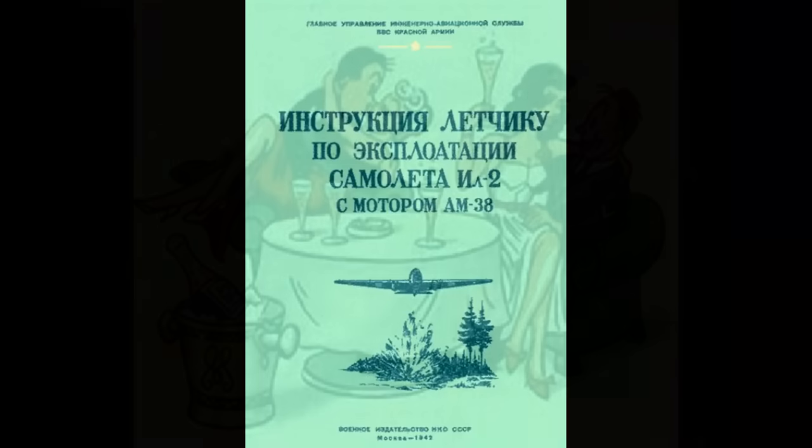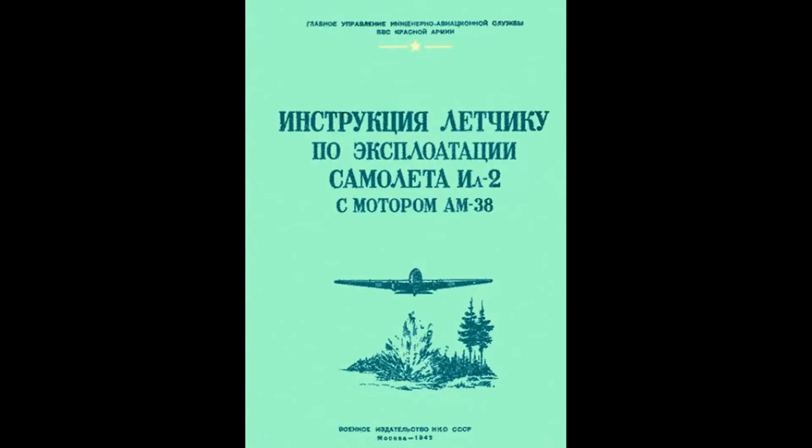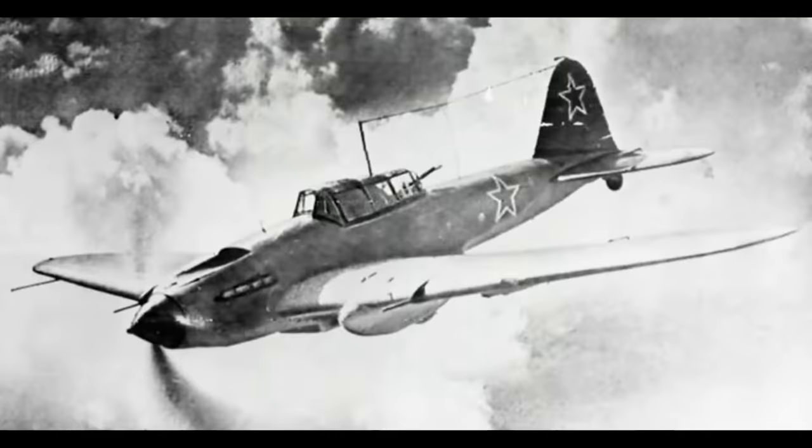The Soviet aircraft manuals — at least the two that I have bothered to translate, which are the IL-2 and the LA-5FN manuals — read as if they are written for absolute beginners. They're almost childish in their nature. They lack detailed technical or system information. The IL-2's manual is literally a step-by-step guide telling you exactly what to do from the time you walk up to the airplane to the time when you walk away after your flight. Not all of the Soviet manuals are like this, but the IL-2 and the LA-5FN definitely are.